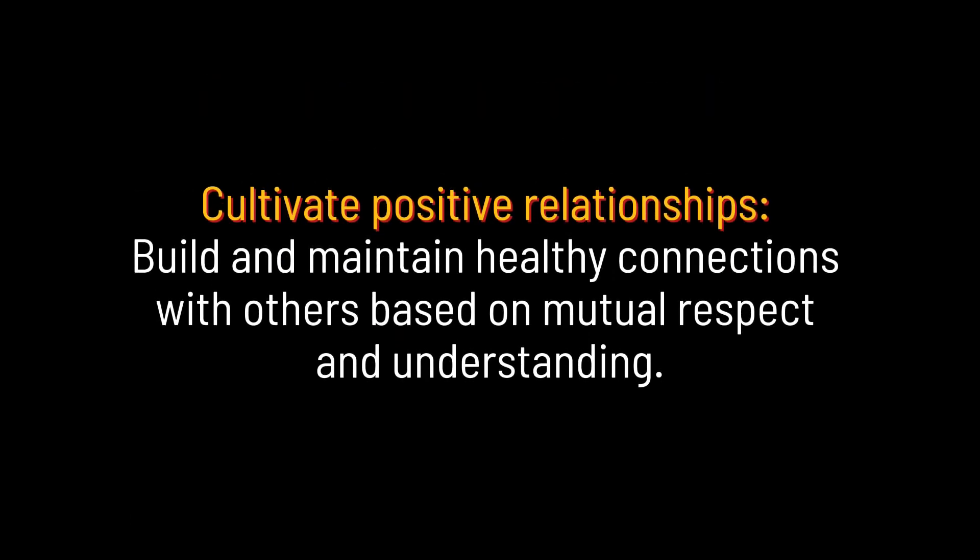Cultivate positive relationships. Build and maintain healthy connections with others based on mutual respect and understanding.